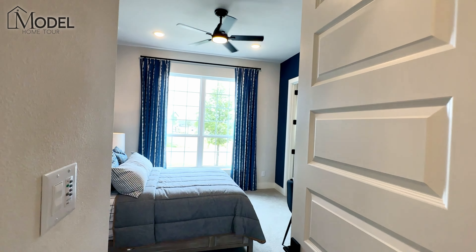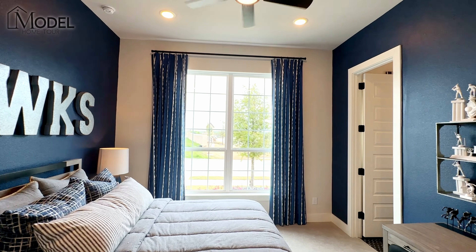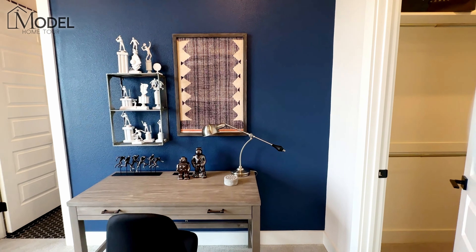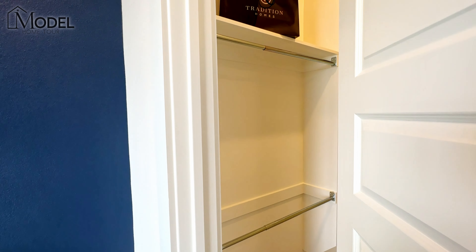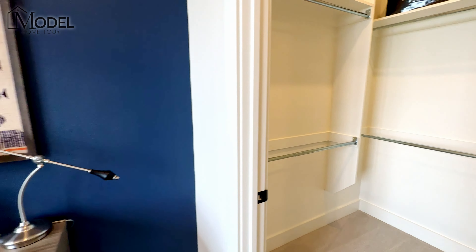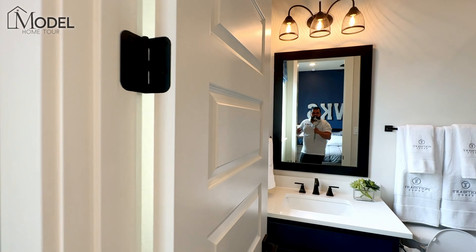As soon as we walked in, we were greeted by some beautiful fixtures and chandeliers. We've got a bedroom right up here off the front of the house. One of the things I love about this model are the bedroom sizes and the storage with all of these walk-in closets, which we will definitely showcase and feature in today's video.